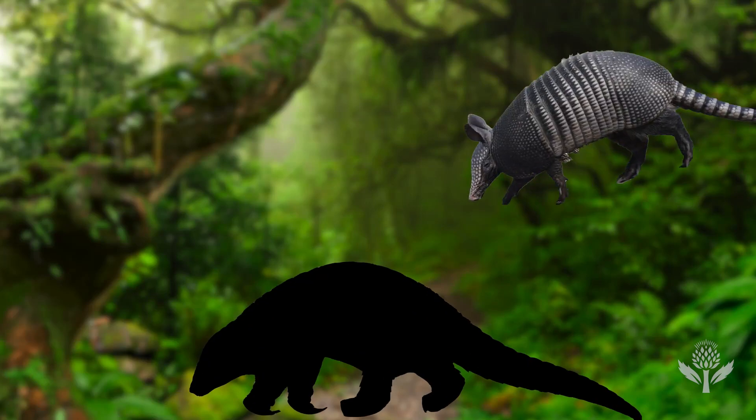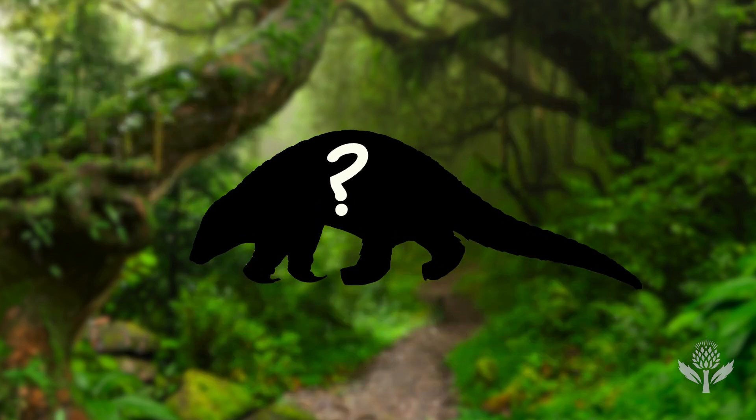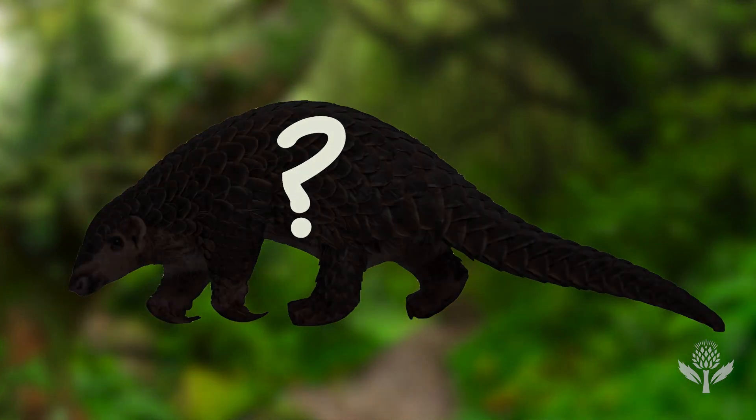They look like armadillos. They eat like anteaters. But these nocturnal creatures are actually more closely related to cats and skunks. Meet the pangolin.